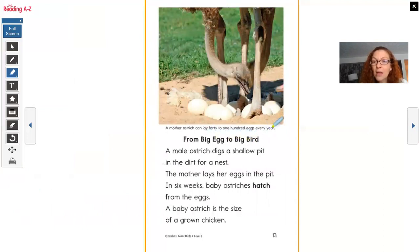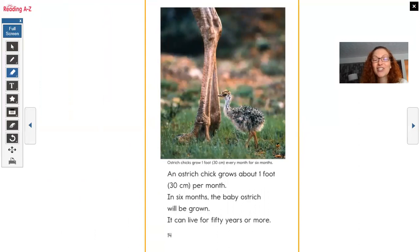From Big Egg to Big Bird. A male ostrich digs a shallow pit in the dirt for a nest. The mother lays her eggs in the pit. In six weeks, the baby ostriches will hatch from the eggs. A baby ostrich is the size of a grown chicken. A mother ostrich can lay 40 to 100 eggs every year. In six months, an ostrich chick grows about one foot per month — so in six months the baby ostrich will be full grown. It can live for 50 years or more.